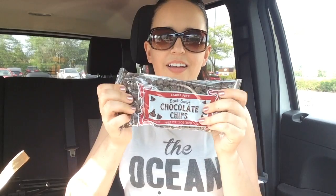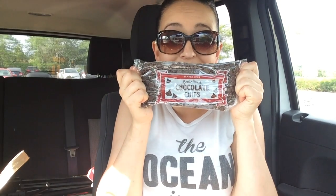Next thing in here: chocolate chips. I'm not going to actually eat these out of the bag. Don't lie — I'm totally going to eat these out of the bag. But I'm going to make cookies.